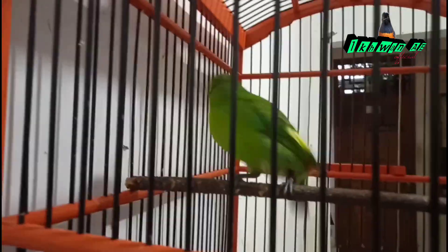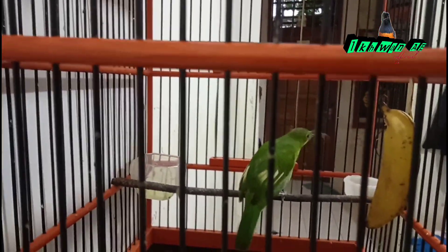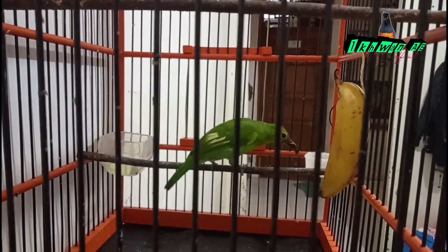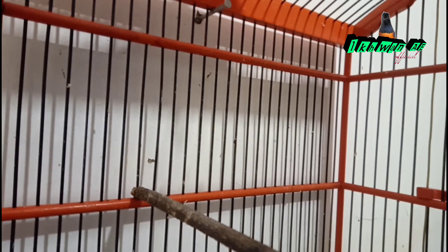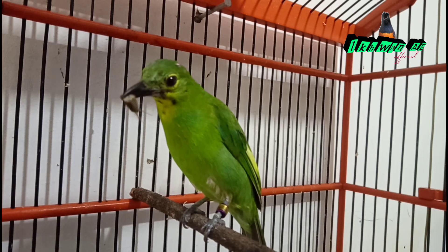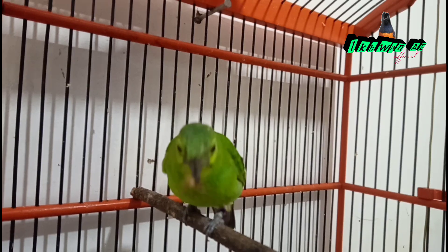Bulu-bulu kuning pada muka dan leher cucak ijo trotolan jantan akan mulai rontok sedikit demi sedikit dan berganti dengan tumbuhnya bulu-bulu hitam. Sebaiknya jangan pernah mencabuti bulu-bulu trotol secara paksa dengan tujuan agar cucak ijo trotolan tersebut cepat ngopeng, karena belum tentu setelah dicabuti akan langsung tumbuh bulu warna hitam.